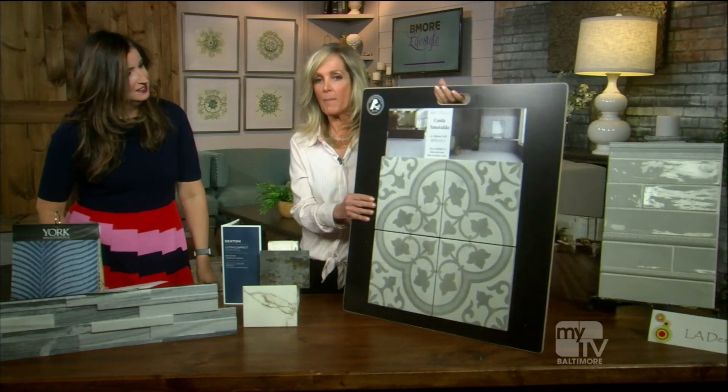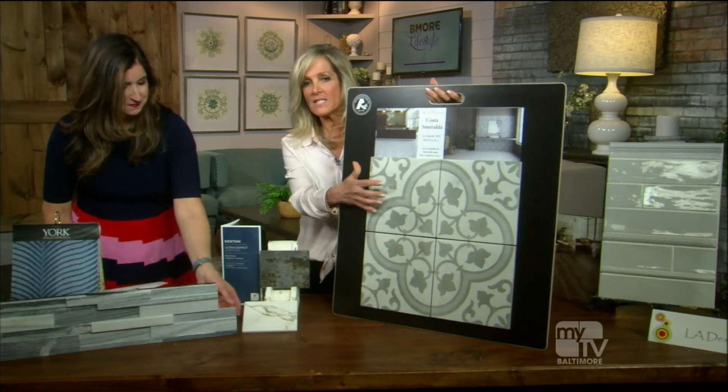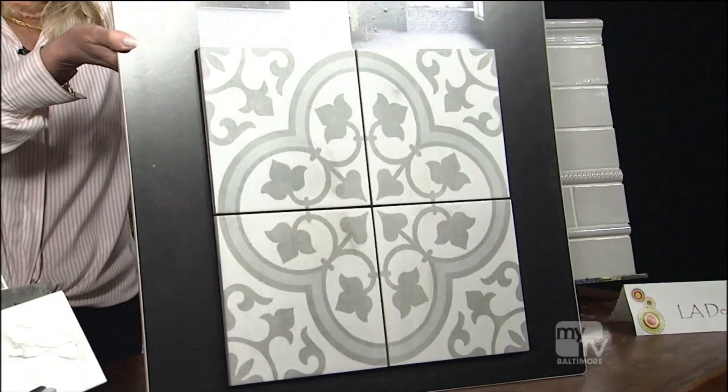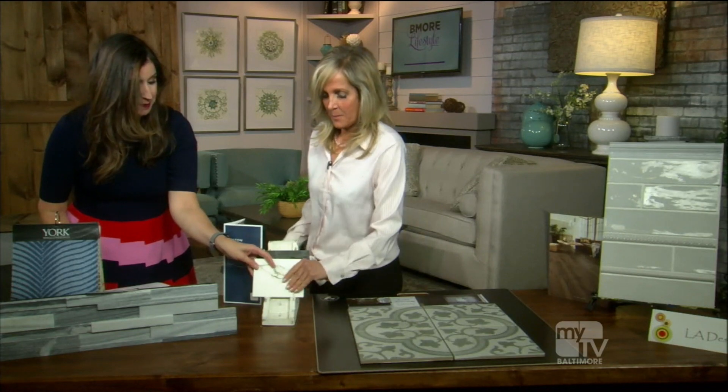Even with curved tile designs like this one — great for bathroom floors, walls, and more — you can apply the curves trend to what you already have with straight lines and still be on trend.